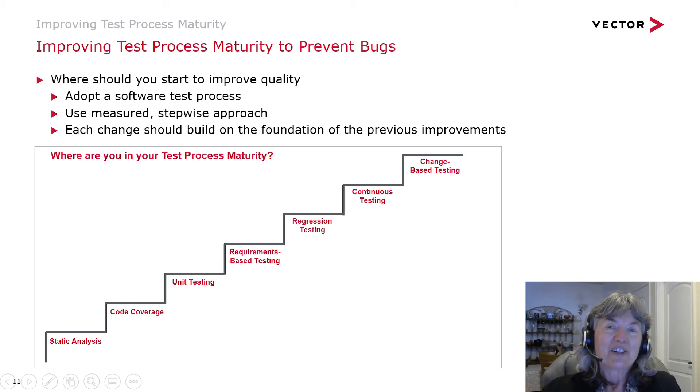Once you get that under your belt, it's really helpful to move to continuous testing. The difference between regression testing and continuous testing is that regression testing you can just run overnight — run all your tests at once. Continuous testing is focused on running tests continuously throughout the day. So if a developer is working on a new feature and has committed that branch, they may want to kick off testing right then and there to make sure it's fully tested before it gets into the main line.